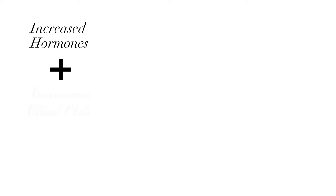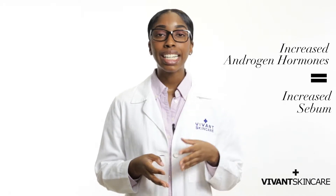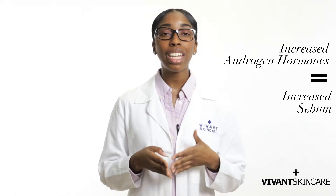Most of the skin changes you're experiencing during pregnancy are due to the fact that your body's experiencing a surge of hormones and blood flow. Androgen hormones, which are responsible for sebum production, typically spike in your first and second trimester. So this is when you may begin to experience breakouts, even if your skin is not typically acne prone.